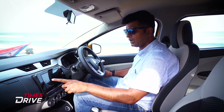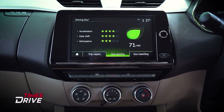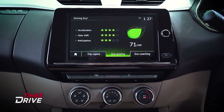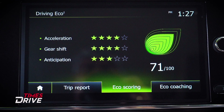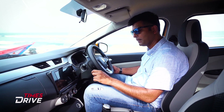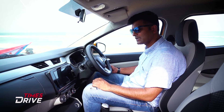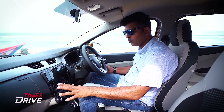What is driving eco? Let's see — it shows acceleration, gear shift, and anticipation. It tells you how you're performing as a driver, with an eco coaching feature. It shows how you use acceleration, how you use gear shift, how you use anticipation, and gives you a star rating for your driving.